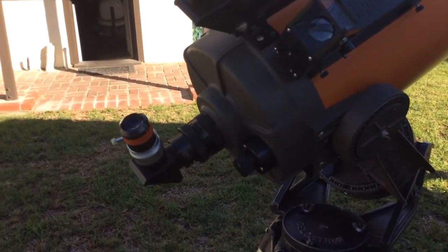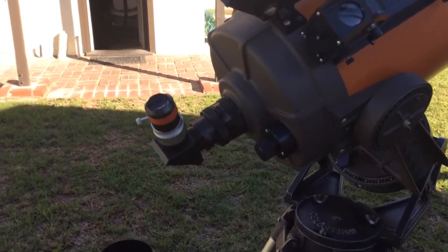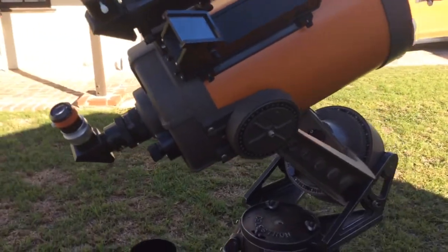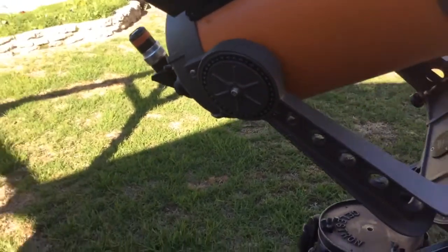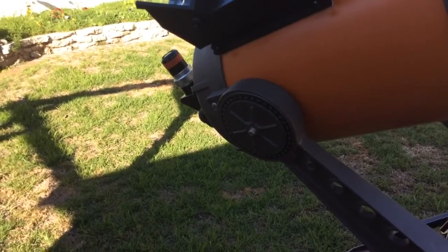Everything has to work as an optical train — it's not just the telescope doing everything; the eyepiece also plays a role. I recommend the standard SCT for visual observation, and the Edge HD if you want to do astrophotography.